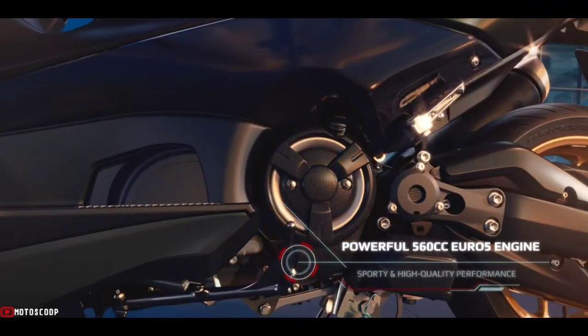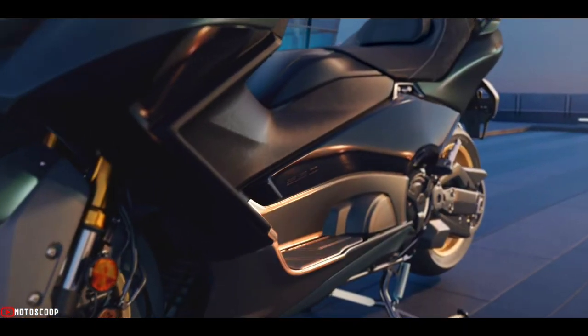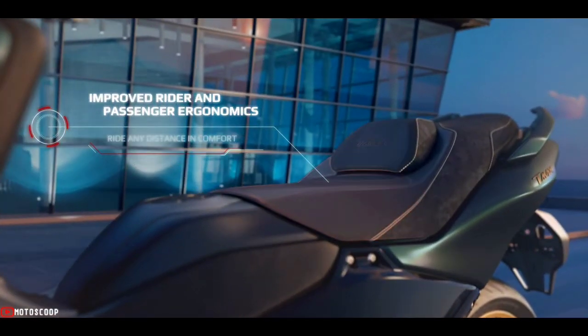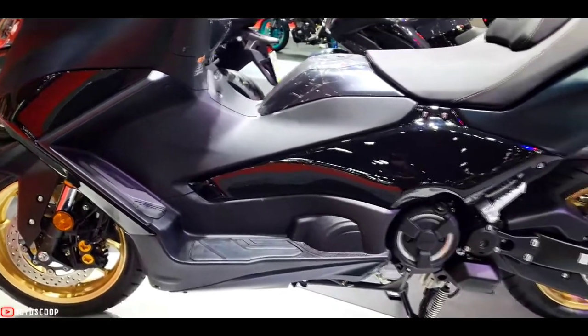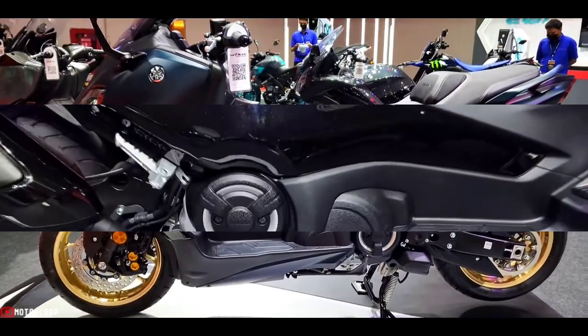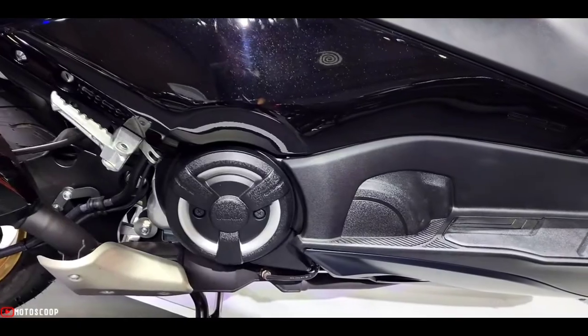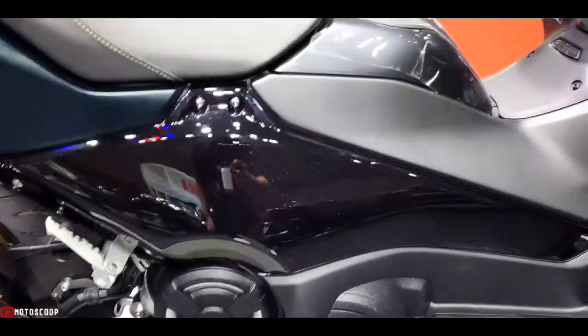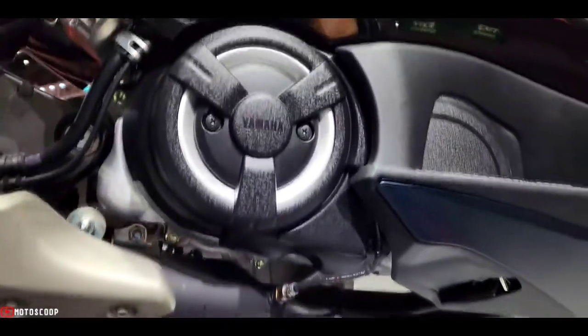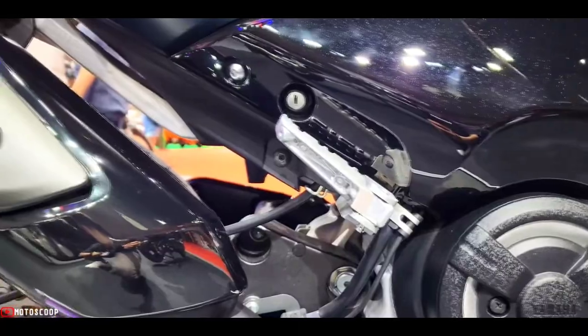The new T-Max gets a major boost in performance with the fitment of a more powerful, larger capacity 560 cubic centimeters two-cylinder engine. It is equipped with new lightweight aluminium forged pistons and newly designed camshafts. Yamaha's engineers have increased the power by 3.5 percent and maximum torque by six percent. These figures translate into much stronger acceleration across the rev range.